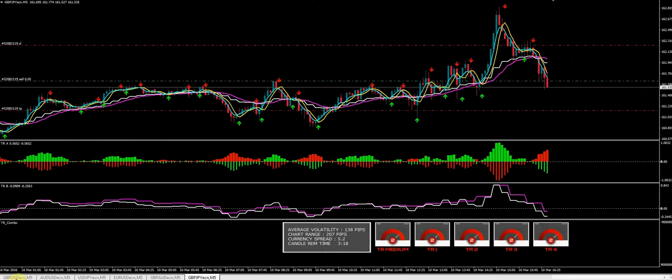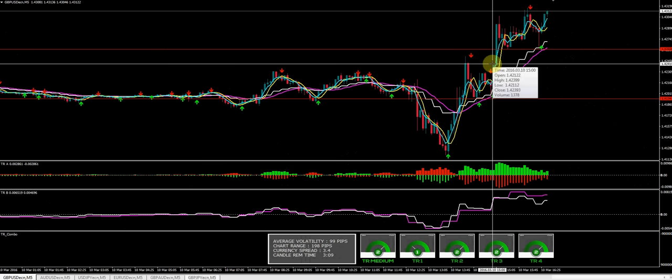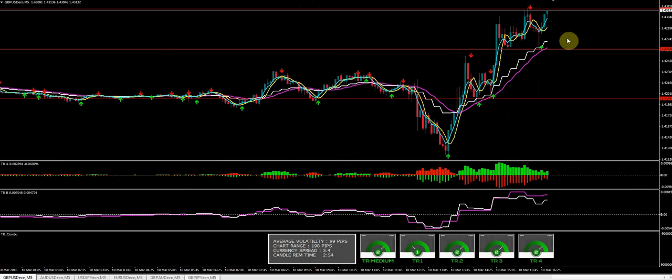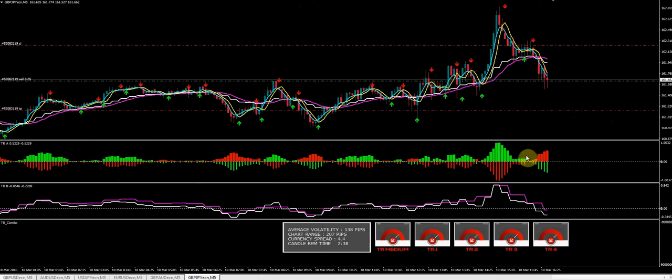I wanted to show everybody what happened on the other trade I took today. On the GBPUSD, I took a trade this morning — I already uploaded that to YouTube — but I was able to get out right around this area here. After I got out, the market went up another 50 pips, actually up to looks like 71 pips. So having a runner on there definitely would have benefited us. The market does tend to give us nice big pushes with the signals from the TR Profit System.